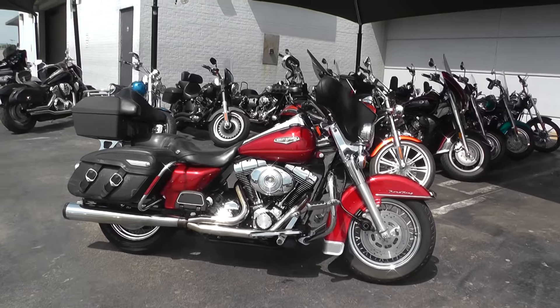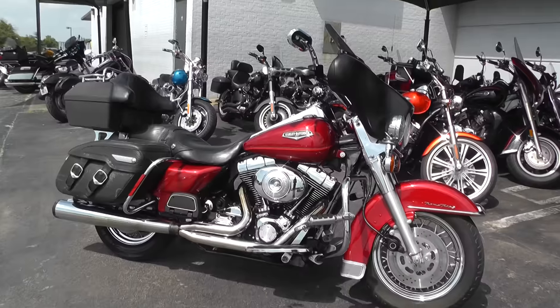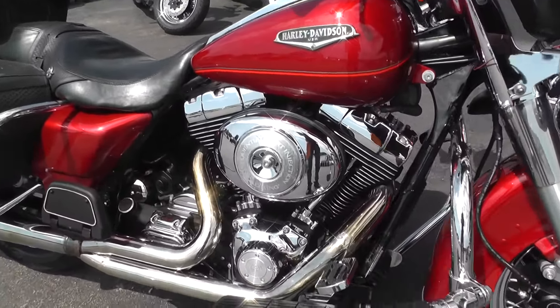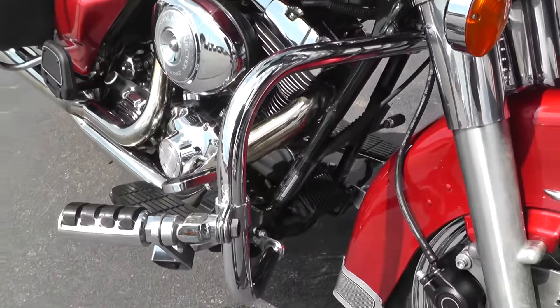It's a 1999 Harley-Davidson Road King. This bike's got the Twin Cam 88 motor in it, the 5-speed, and the engine guard up front with the highway pegs.